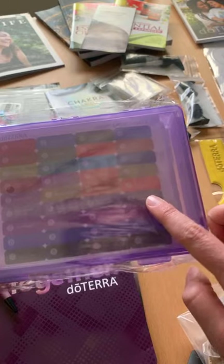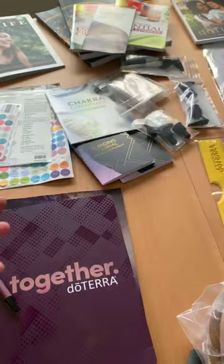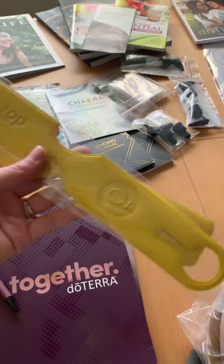You guys, I was super excited about these — they hold your Lifelong Vitality Pack and supplements, and they even have space for the new supplements like the rō palm capsules and the adaptive capsules. I believe they're going to have a swag store opening up for those attending the post-convention tours.